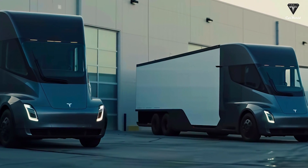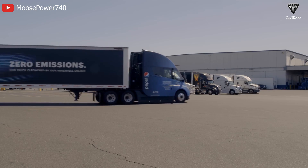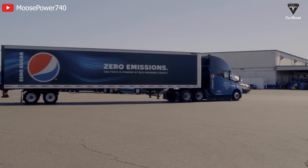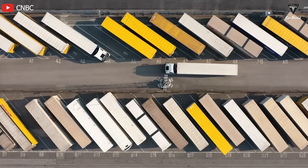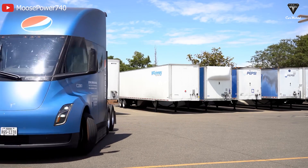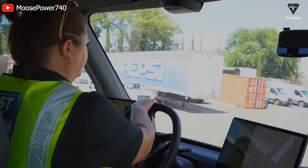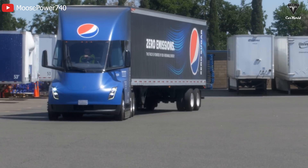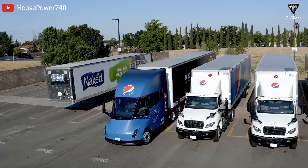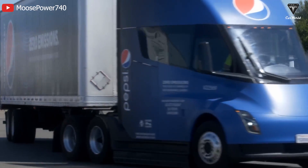The day-cab variant has posed limitations for commercial companies like PepsiCo if they want to carry out trips longer than 500 miles for overnight deliveries to more distant locations. While PepsiCo may utilize other diesel trucks in their fleet for longer hauls, the company is aiming to transition to emission-free vehicles with the goal of reducing 100% of CO2 emissions by 2030. The Tesla Semi remains popular despite its price tag exceeding $250,000 due to its remarkable cost-saving efficiency.